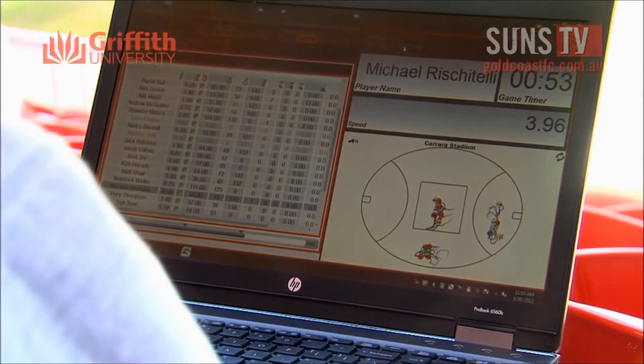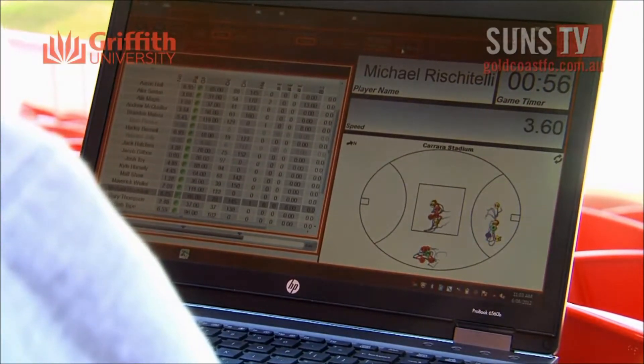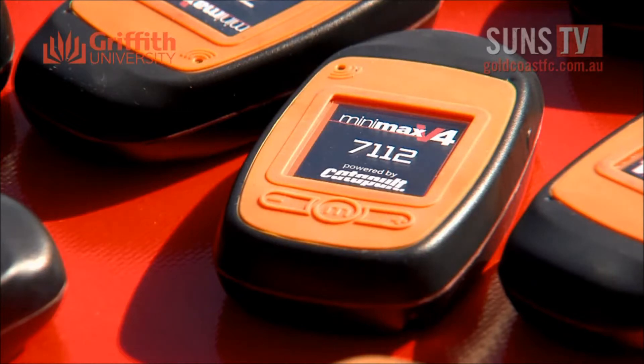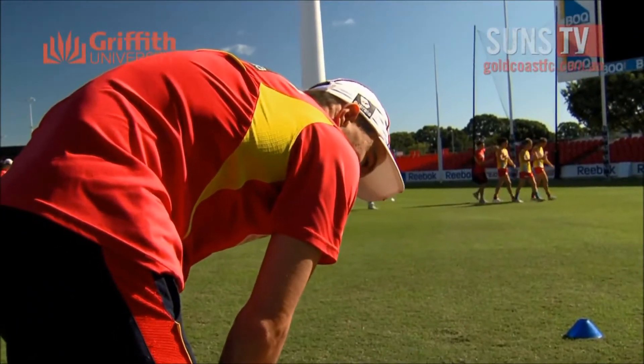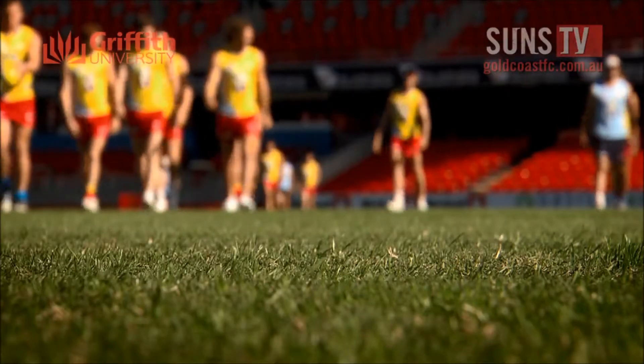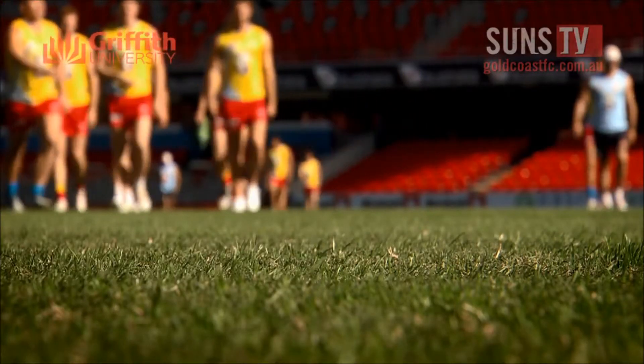With the recent advancement in technology, such as using GPS systems, we're really able to now get a good feel for how the players' running load and their playing load affects them physically.